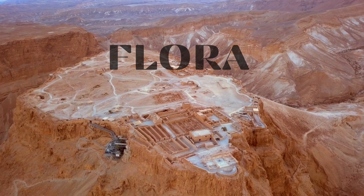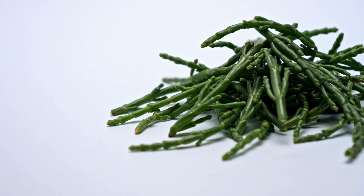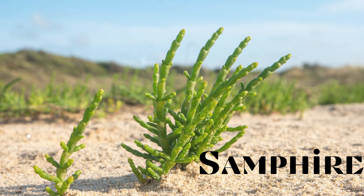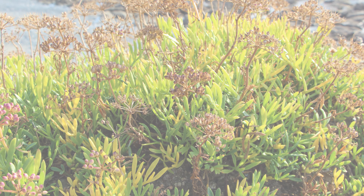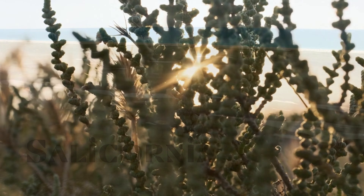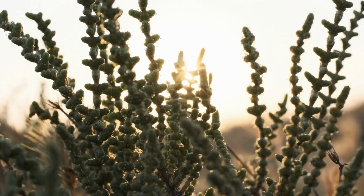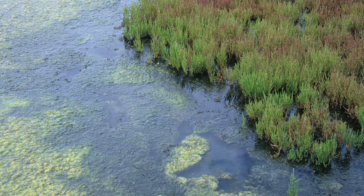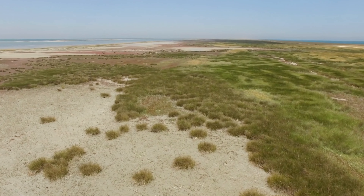Speaking of the desert, the flora and fauna that call this salty paradise home are remarkable. Imagine plants that have mastered sipping the saltiest cocktails in town without flinching. Enter the samphire, a supercharged shrub that thrives on the sea's saltiness. Then there's the salicornia, a plant as tenacious as a bulldog with a bone — it has a knack for turning the seemingly inhospitable into its personal playground, growing where others fear to tread.